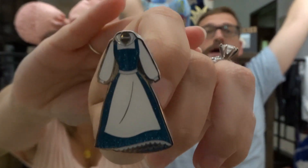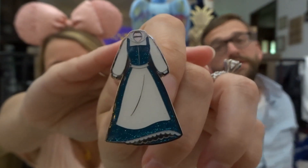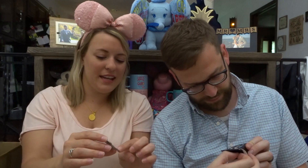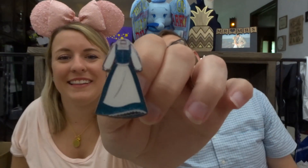We got the one that Garrett wanted — oh my goodness, we got the Provincial Belle! Belle in her blue dress. I literally have a heart attack every time we go through France in Epcot and Provincial Belle is there. It has little glitter embellishments too — there might be a white ruffle under the skirt. It's so pretty!